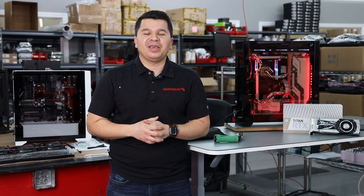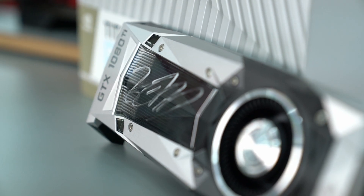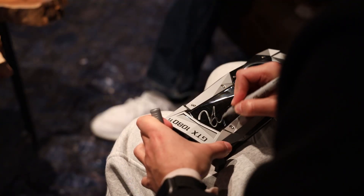We upgraded him to the NVIDIA Titan RTX. We got everything on film. Stick around at the end of each video to figure out how to win his personal NVIDIA GTX 1080 Ti, signed by the man himself.